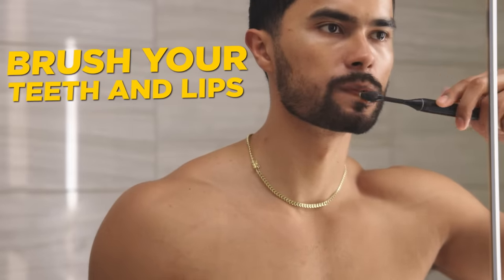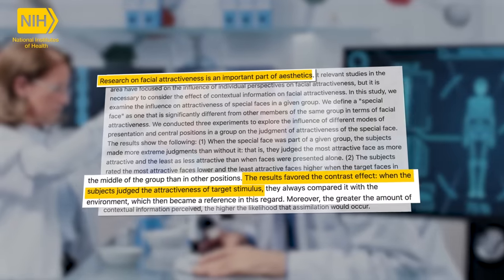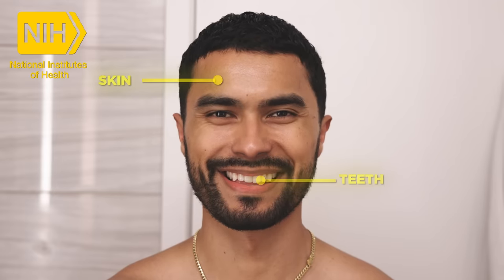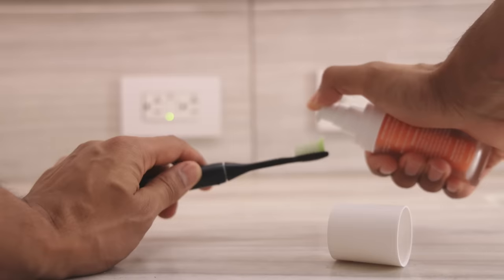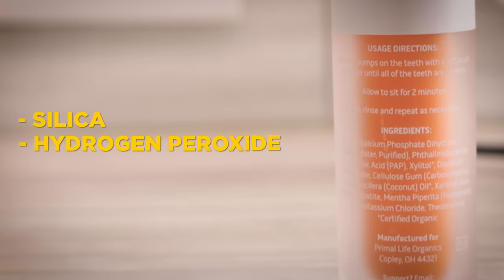Step six: brush your teeth and your lips at the same time to increase facial contrast. During a study published by the National Library of Medicine, researchers found that the more contrast somebody has on their face between their eyebrows, lips, teeth, and skin, the more attractive they were perceived. You can increase that contrast while saving time. Brush your teeth with a toothpaste that has whitening materials — check your toothpaste label for silica, hydrogen peroxide, or carbamide peroxide. This will whiten your teeth, which will increase the contrast between your teeth and your skin.